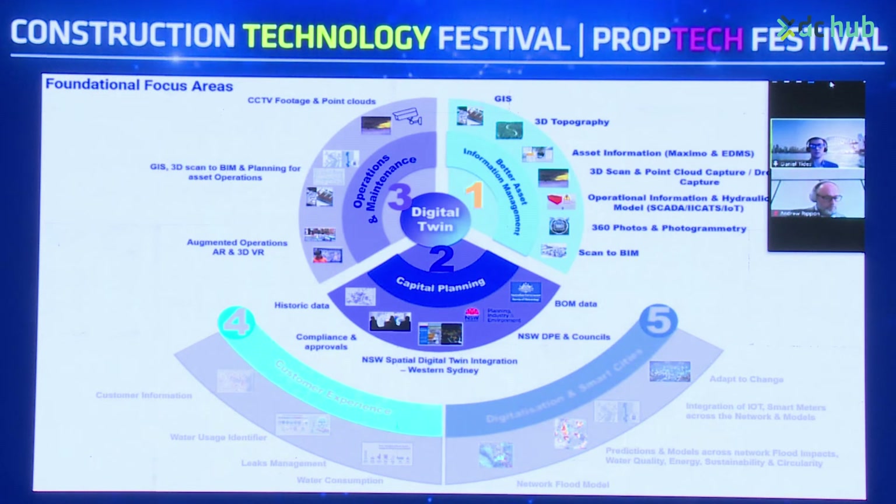In regards to operations and maintenance: relevant CCTV footage and point clouds captured within pipes within the network — in some of the older areas of the network, with robots — GIS and 3D scan-to-BIM for operations, and augmented operations with augmented reality across safety and training.